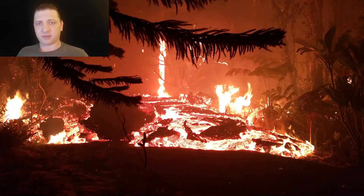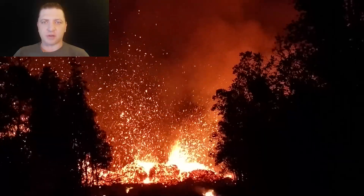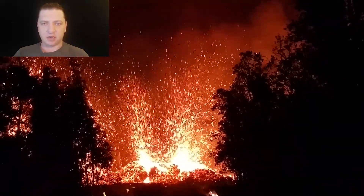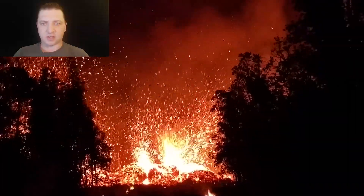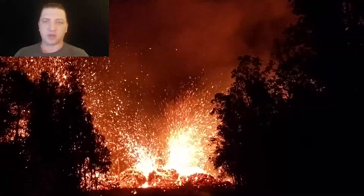This flow front is the most significant we've seen so far. Fissure 8 is going to stay active throughout the night — it's going to be mostly spatter-type activity, but by morning that's going to switch to fountaining and producing the most voluminous lava flow that we've seen up to this point.